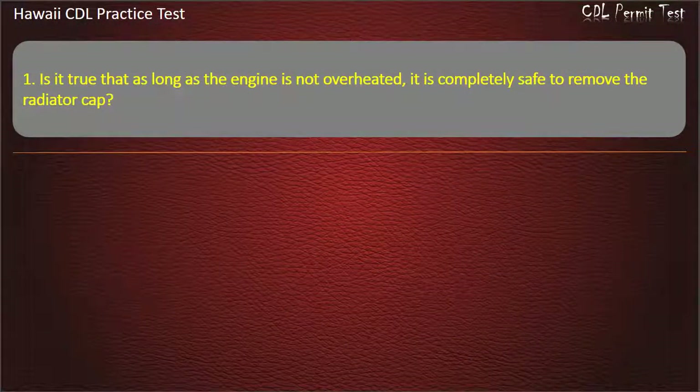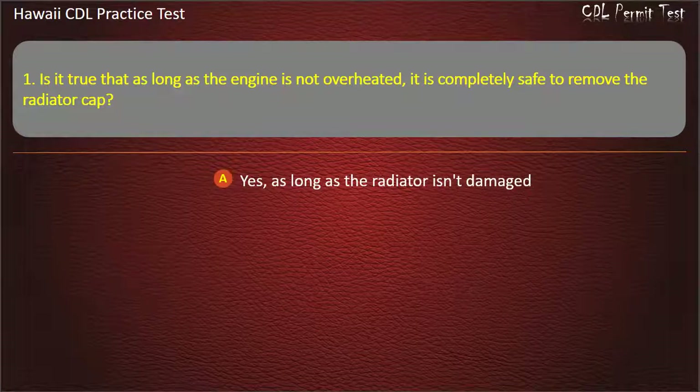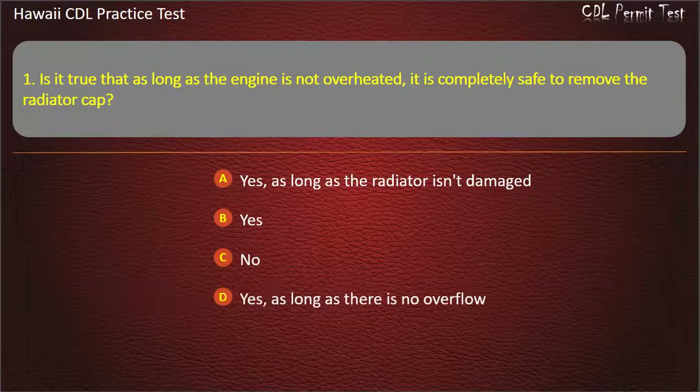Question 1: Is it true that as long as the engine is not overheated, it is completely safe to remove the radiator cap? Yes, as long as the radiator isn't damaged. Yes. No. Yes, as long as there is no overflow. Answer: No.